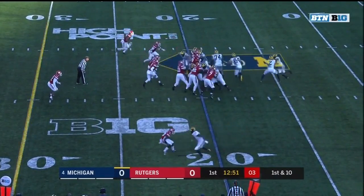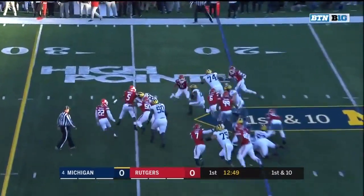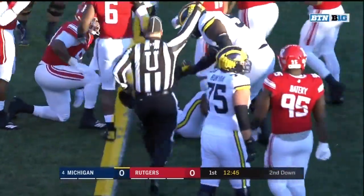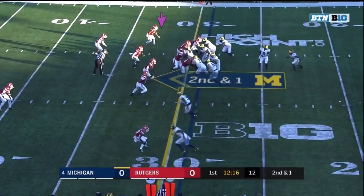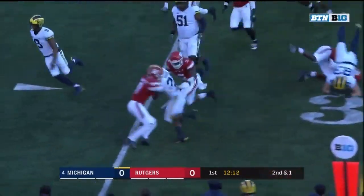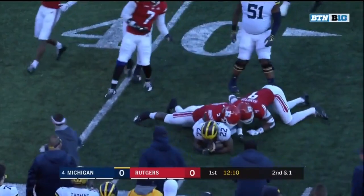With Karan Higdon in the backfield on first down, here is Higdon, and Higdon finds some running room. Karan Higdon gets nine on his first carry. Those tackles have been getting better and better as the year's gone on. Here's Higdon trying to get to the outside — he does — and Karan Higdon down at the 38.